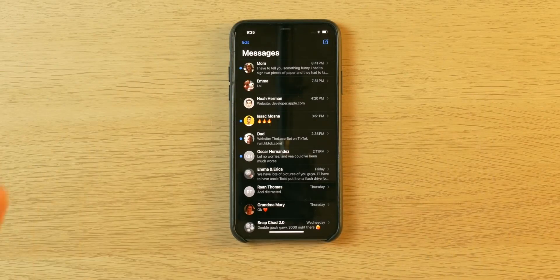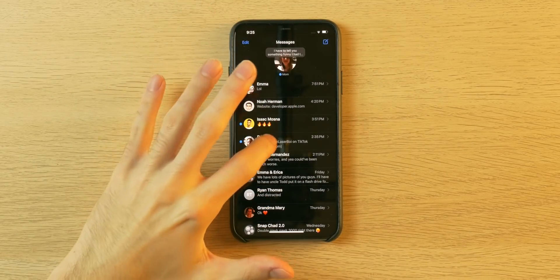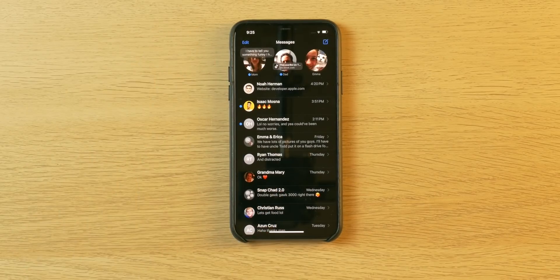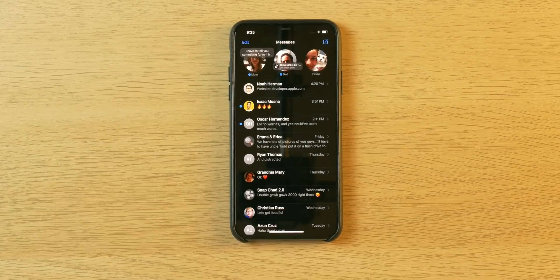The seventh feature is something new within iMessage. Now you can pin important people or conversations at the top of your app. I can swipe right on a conversation and press the pin button — I'll do it for my immediate family. I can contact them or have immediate access without scrolling down, and I can see what they've sent me. My mom sent a text, my dad sent a TikTok, and my sister sent nothing so far. This has been a feature in other apps, but it's a nice addition.